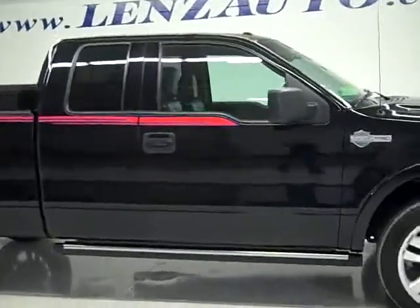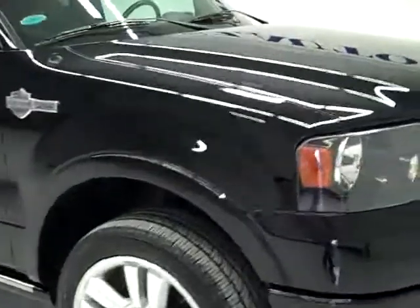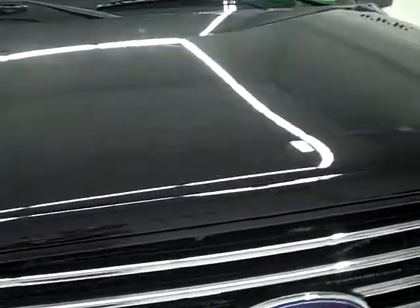This is stock number 19495, a 2006 Ford F-150 Super Cab Short Box, Harley-Davidson edition. From this video, you'll be able to tell that this truck is extremely clean all the way around.